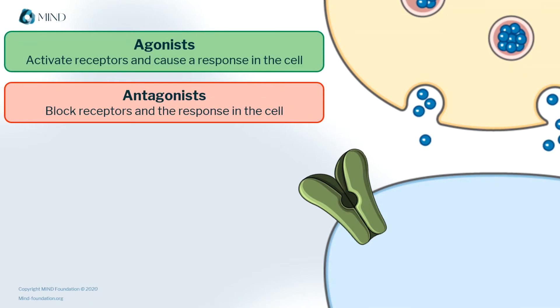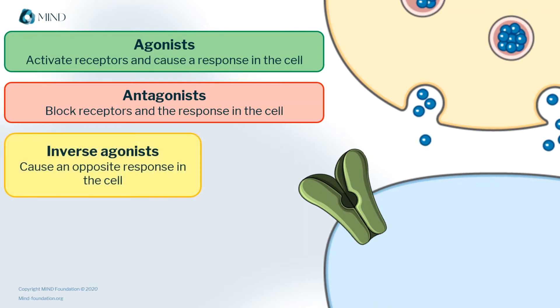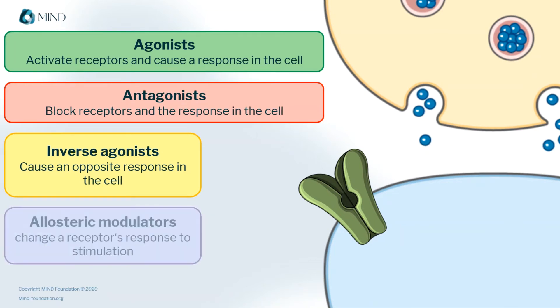Different chemicals can also interact with their receptors in more complicated ways. So instead of blocking the receptor, they might, for example, make it send the opposite cellular signal to what it usually sends. They may also be able to dock at more than one site on the receptor, possibly changing its response to other stimuli. And different agonists can have very different effects at the same receptor — for example, serotonin and LSD affect some of the same receptors with very different results.